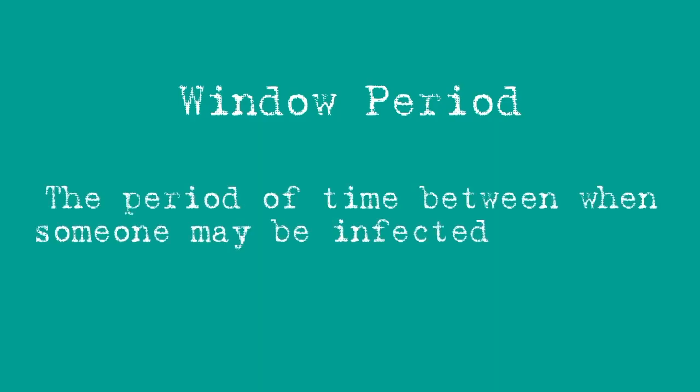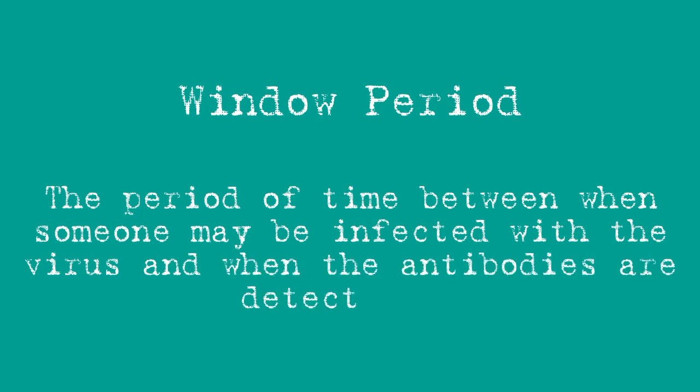There are a few different ways that you can be tested for HIV. If it's a virus test, they're checking for the actual HIV virus. But any antibody test means they're checking for the antibodies, which may take up to three months to be detectable. This period of time between when someone might be infected with the virus and when the antibodies are detectable is called the window period.